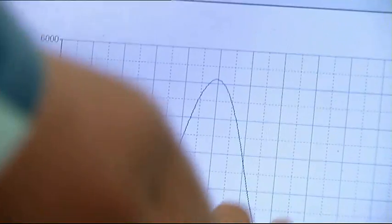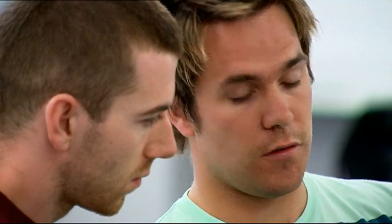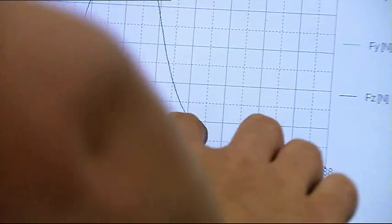What you're seeing here is the point where you're contacting the ground — the force is obviously increasing — and then as you've taken off, the force is decreasing to the point where there's zero force, and that's where you've actually taken off.